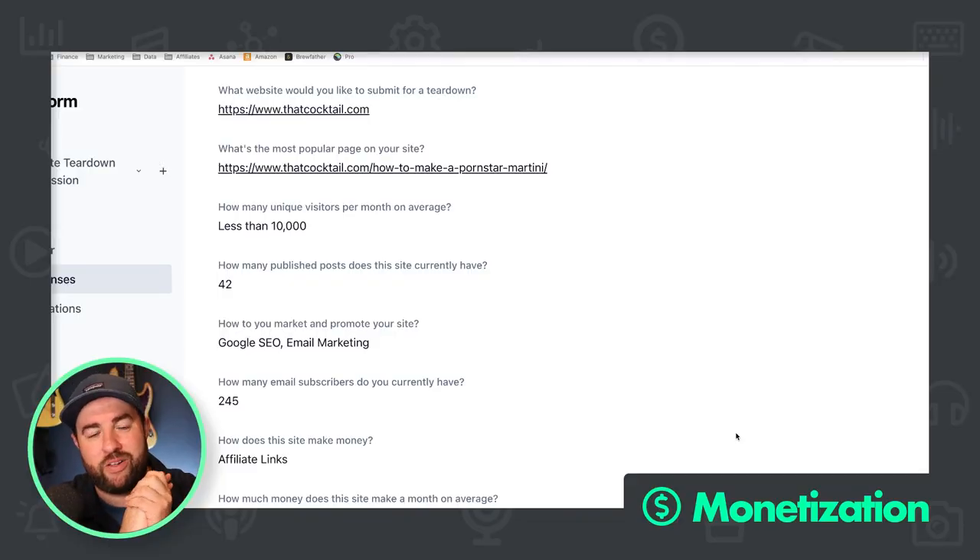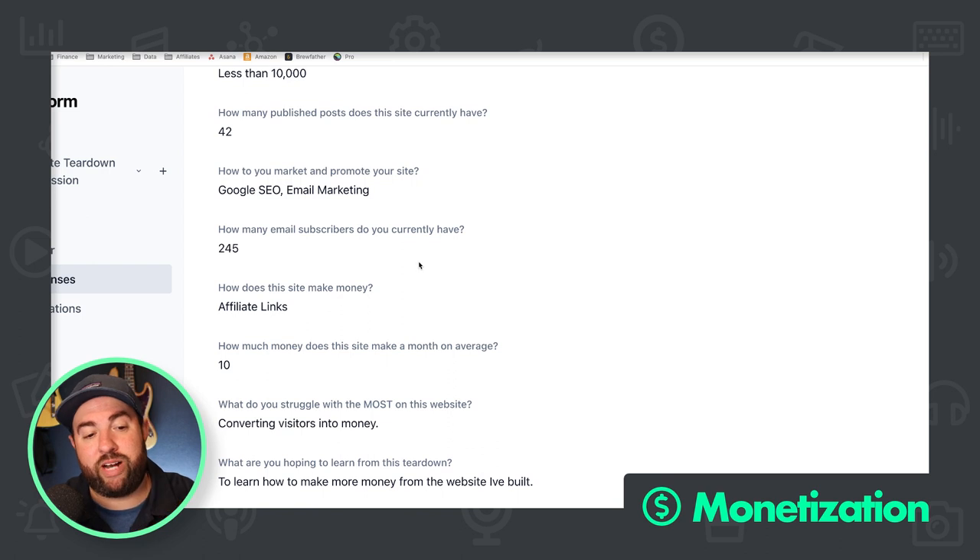The website is called That Cocktail dot com — great brand name, very simple. It has less than 10,000 visitors a month, so we're not working with a lot of traffic here. 42 posts have been published. All of their marketing is Google SEO and email marketing — 245 email subscribers, which is pretty decent. They make money with affiliate links but don't make much, and they want to learn how to convert visitors into money.